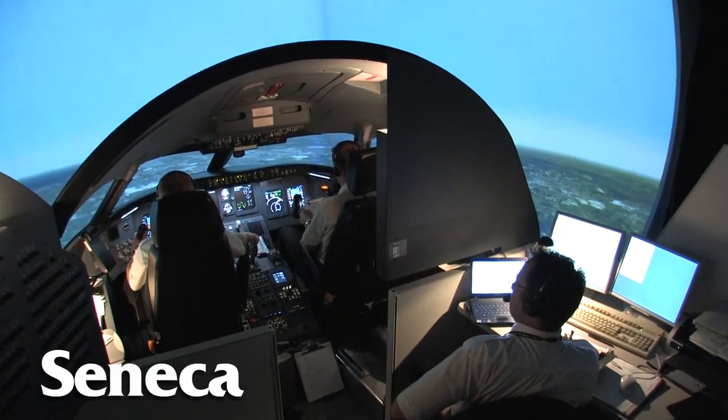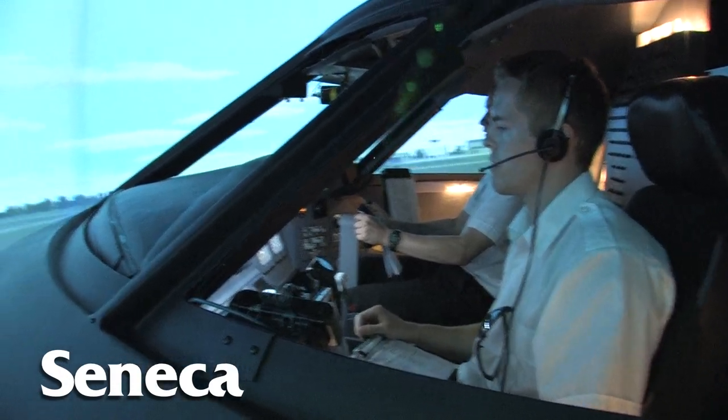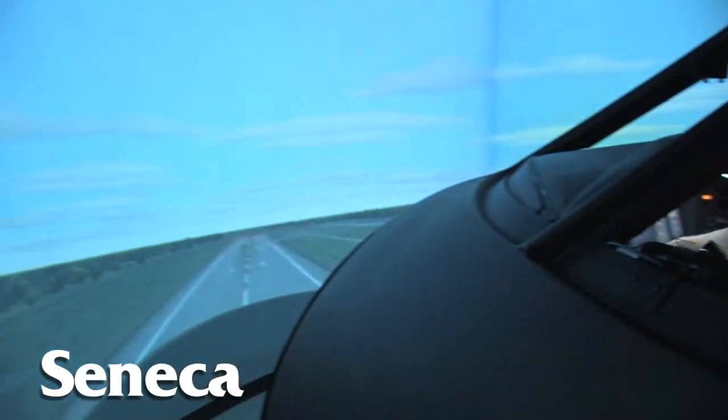We have multiple simulators — a simulator for each of the aircraft that we fly. We have a regional jet simulator, and it's exactly the same aircraft that Air Canada Jazz flies. So when we graduate we have the experience of flying multi-crew in a jet environment.